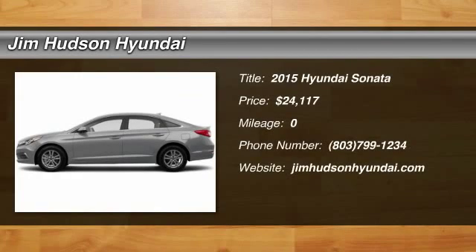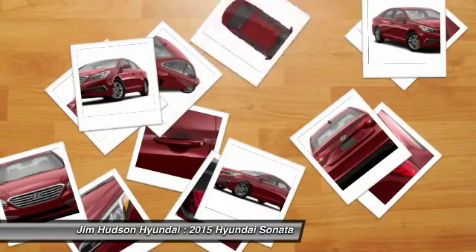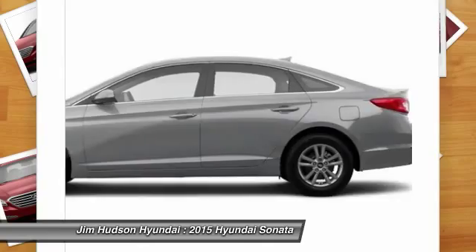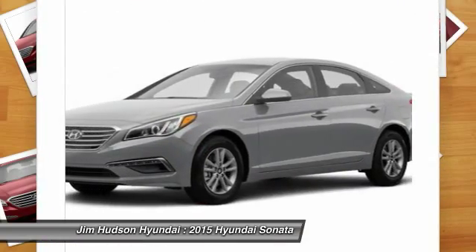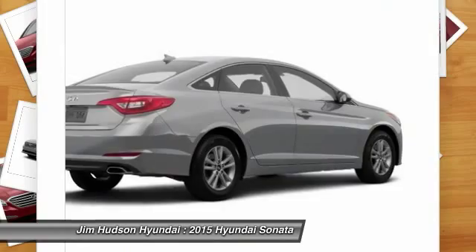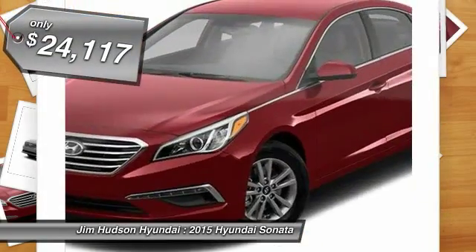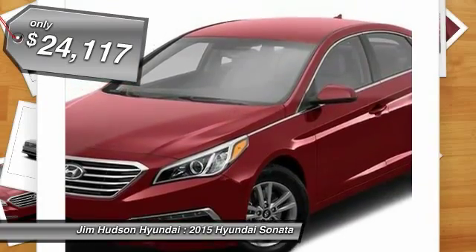The 2015 Sonata. The Sonata has a long list of technologically advanced interior features and options that make driving safer, more convenient, and much more fun. Don't forget the exterior corrosion protection — a 14-step roto-dip system that provides unmatched protection for your Sonata, and is priced below $25,000.